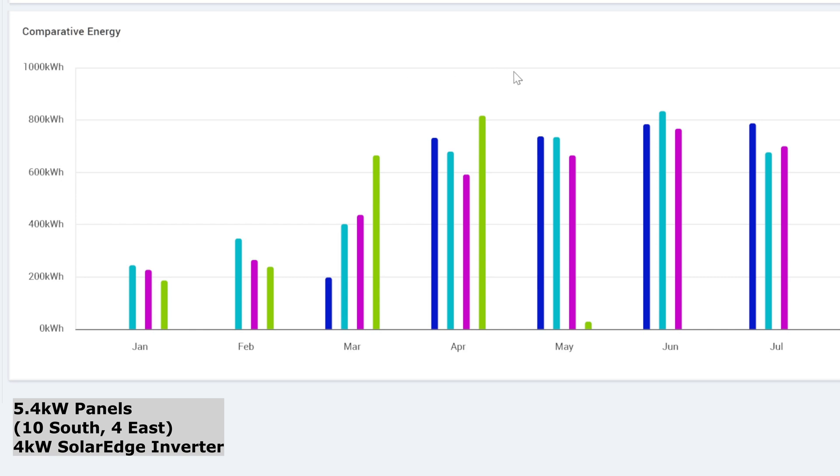I'm looking forward to next month for May, because we've only got to beat 664 kilowatt hours. At the moment that looks quite easy to do, but we'll have to wait and see.